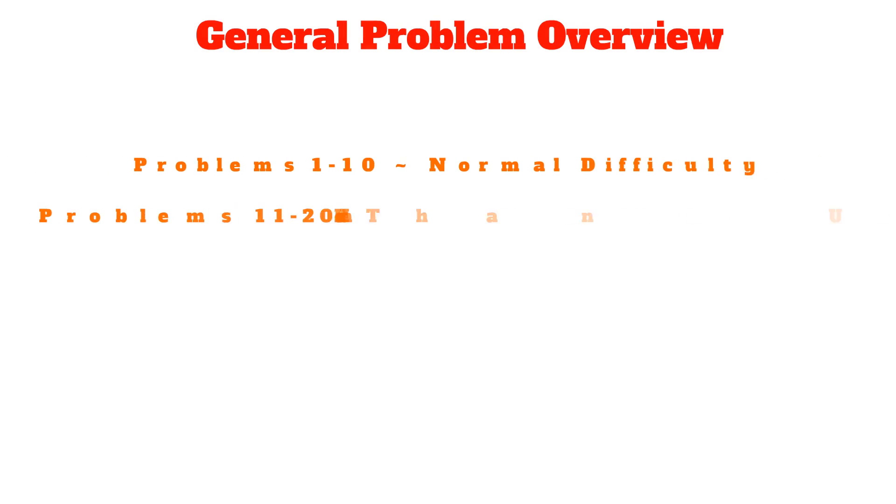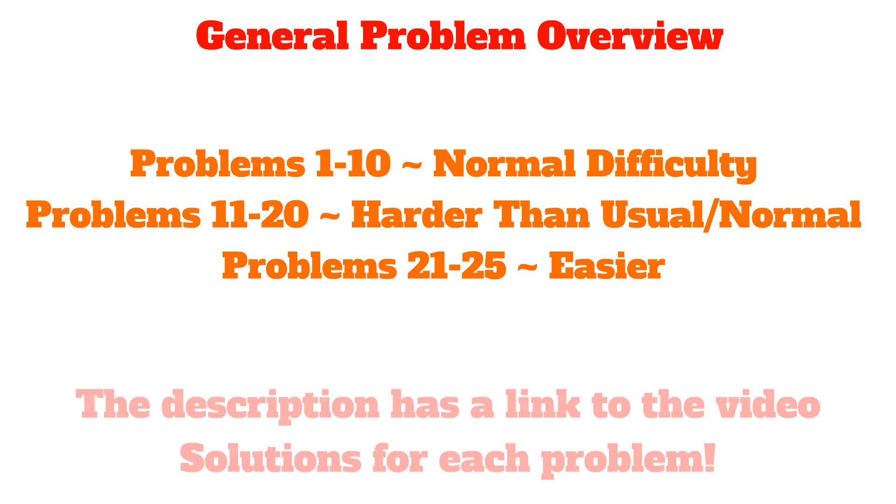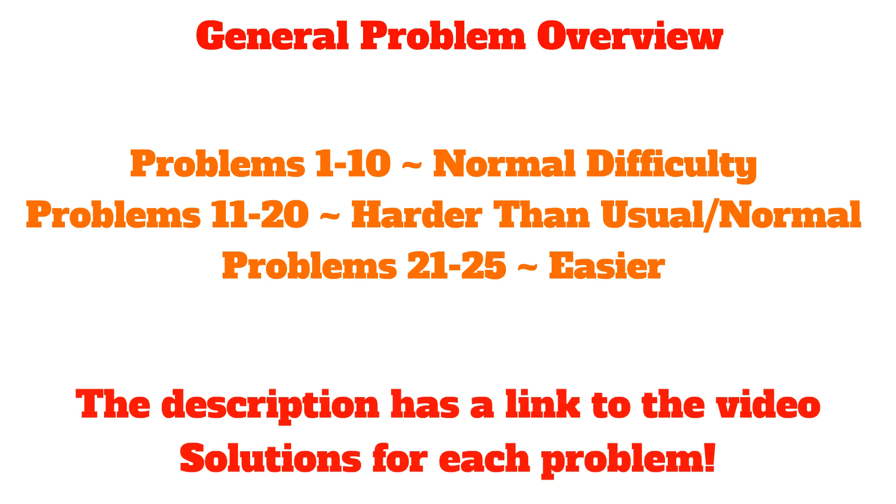Here's a general problem overview. The general consensus was that problems 1–10 were of normal difficulty. Problems 11–20 were harder than usual, or considered normal difficulty by some, but problems 21–25 were definitely easier than usual. To see our video solutions to each problem on the AMC 10A, you'll find a video link in the description below.